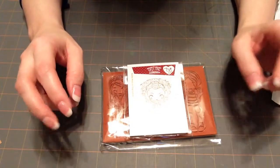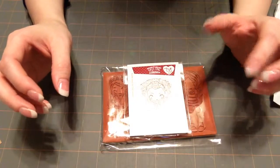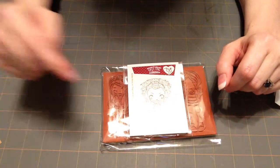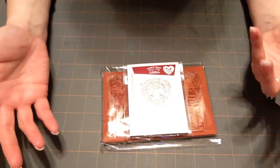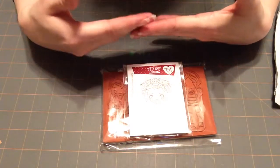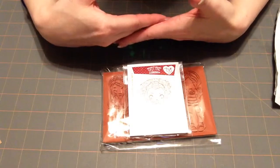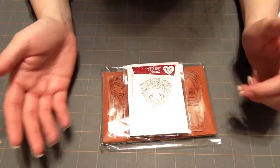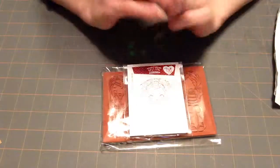My sister-in-law is hosting a 31 party. For those who don't know what 31 is, it's bags, purses, and thermal totes. A lot of scrapbookers use it because the totes are really good for organizing. I'll put the link to her party in the video description. If you're interested in ordering, if you don't live next to me, you need to pay for shipping and have it shipped to you — please don't have it shipped to her. I hope everyone has a good day and I'll see you later. Bye!